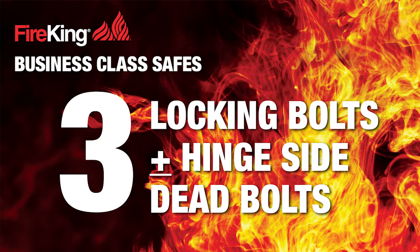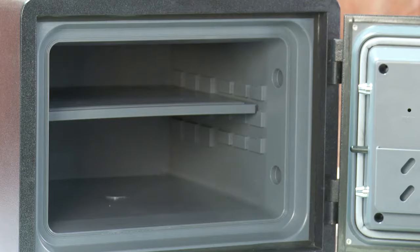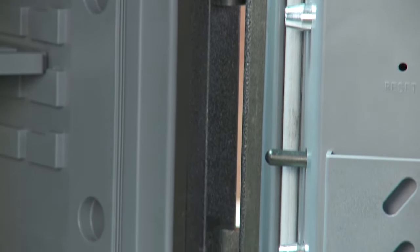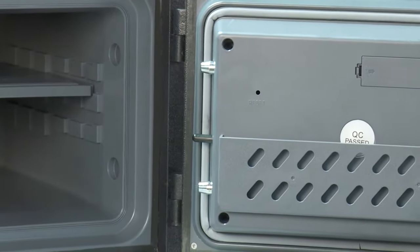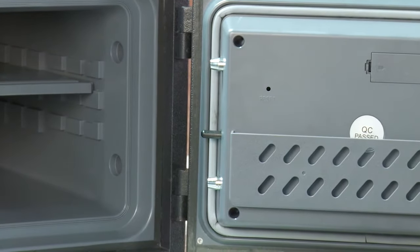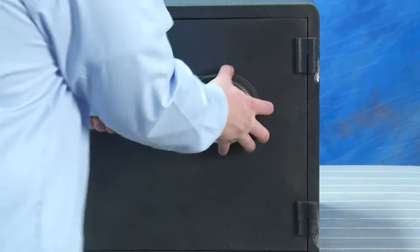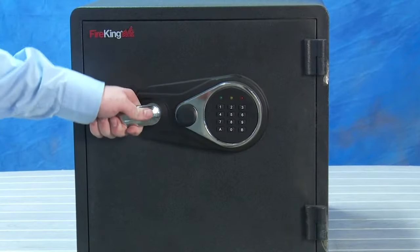Finally, all Fire King business class safes have multiple locking bolts plus hinge-side deadbolts. The hinge-side deadbolts provide an added level of security you won't find in competitive safes. If someone cuts the hinges in an effort to open the safe, the deadbolts prevent the door from being removed. Your valuables are still secure.